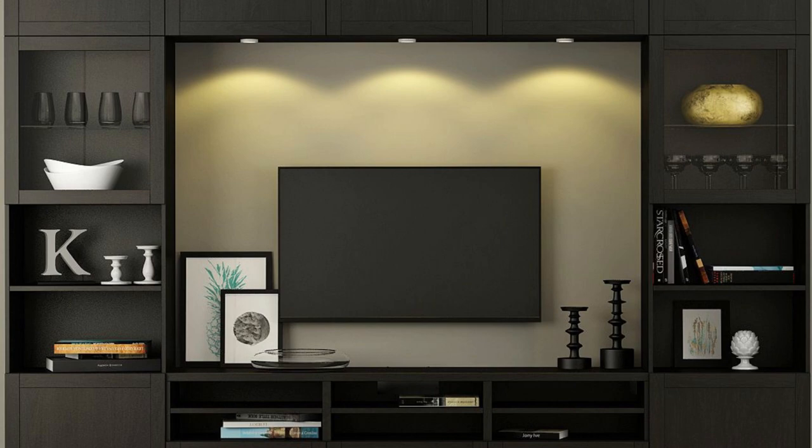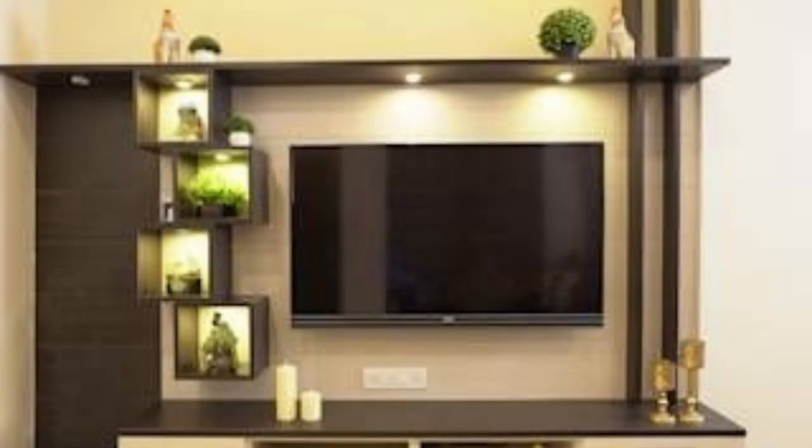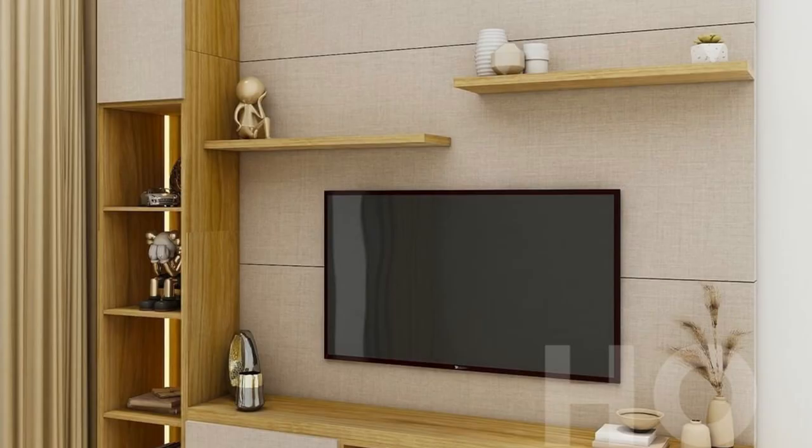Number 8: TV cabinet designs for living room. This stand is ideal for bedrooms or living rooms. Its slatted wood front and simple design make it suitable for a wide range of decor styles, and there are several sizes available. Number 9: Wooden style TV unit design 2023.